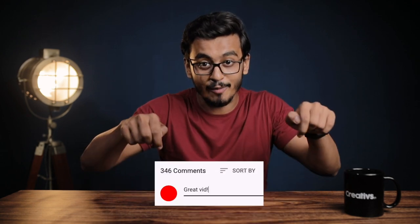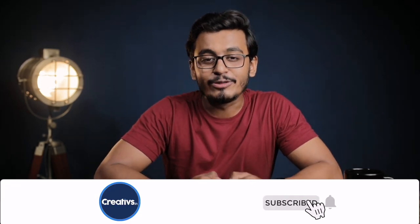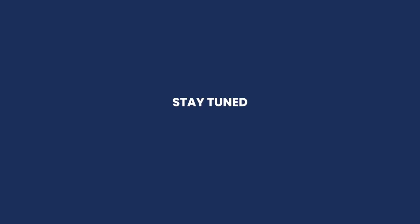That's it, guys! I hope budget won't be an issue for you to achieve that cinematic look. If you have any other questions, leave them in the comment section. If you enjoyed the video, hit the like button and subscribe to our channel. Stay tuned, stay creative.